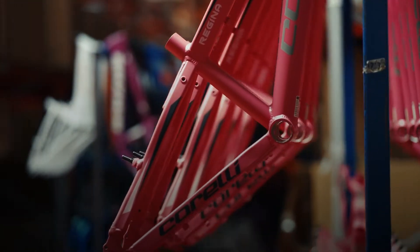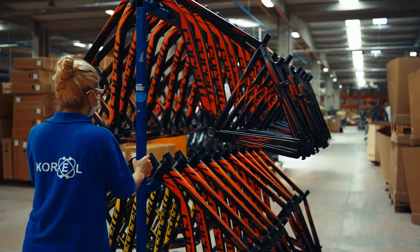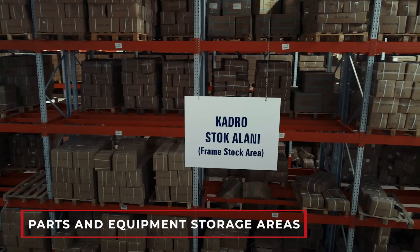And we actually realized that it wasn't the pedals, gears, chains, or muscle power that turned the wheels of Corelli bikes. The power that enabled a Turkish bicycle brand to open up to the world was our imagination.